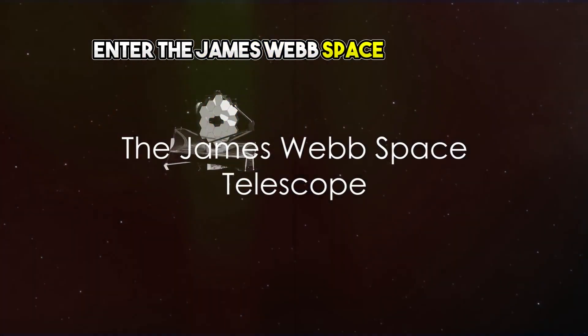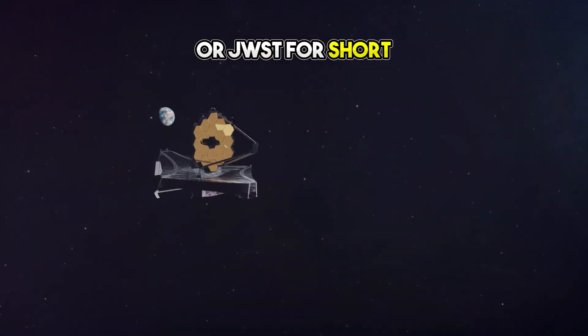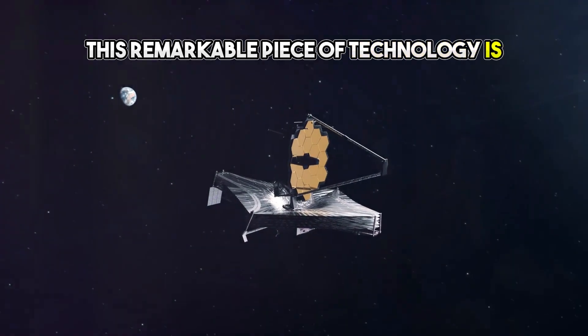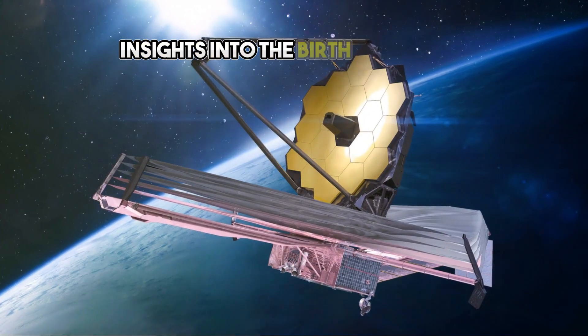Enter the James Webb Space Telescope, or JWST for short. Launched in the winter of 2021, this remarkable piece of technology is providing us with new insights into the birth of planets.